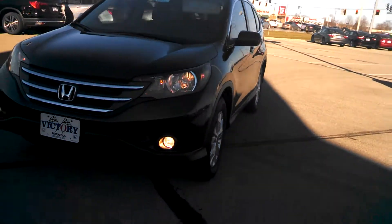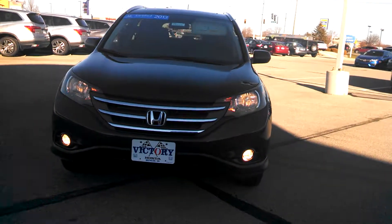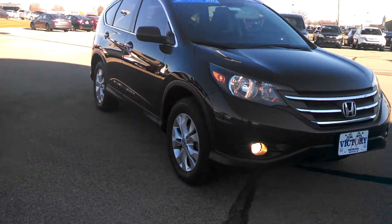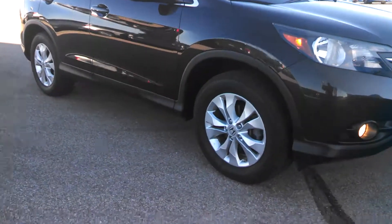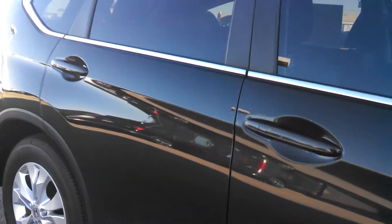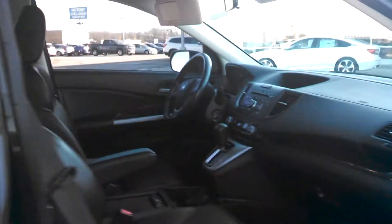Hi, this is Holly here at Victory Honda of Muncie. I just want to give you a sneak peek of the 2013 EXL CR-V. This here will come equipped with your 17-inch alloy wheels, as well as your black leather interior.